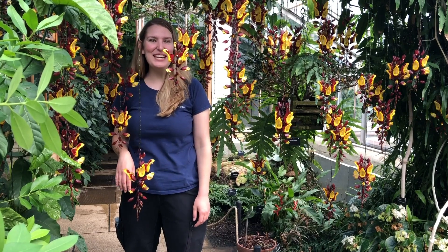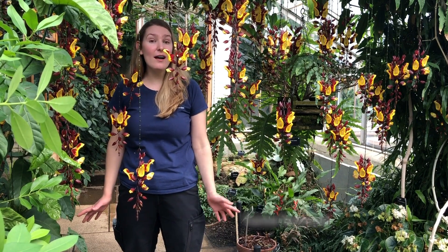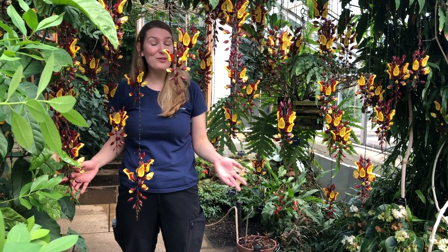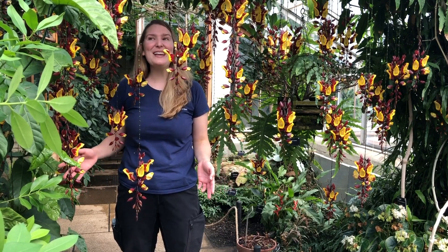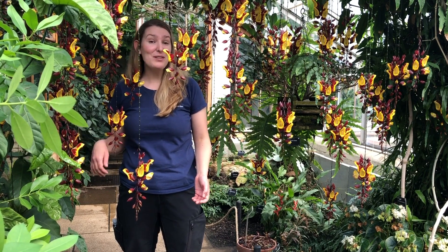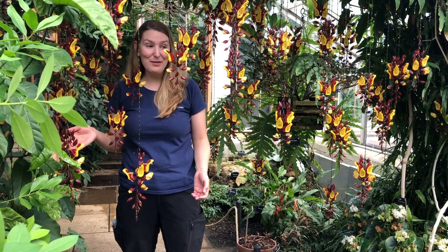Welcome to Cambridge University Botanic Garden. My name is Leah Marie Collins, and I'm one of the horticultural trainees. I've been training here since last September and my traineeship will be a full year. We're currently in one of my favorite spots in the Botanic Garden, which is the Tropical Glass House range, and I'm going to introduce you to three of my favorite plants.